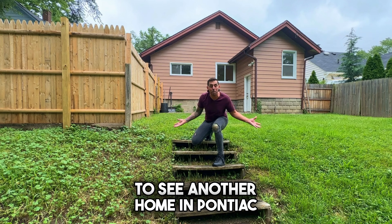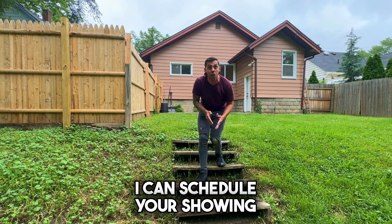But if you want to see another home in Pontiac, drop me a comment down below so I can schedule your showing today.